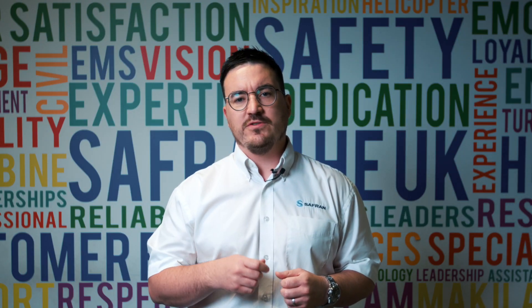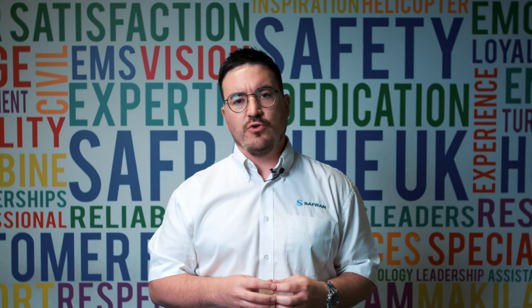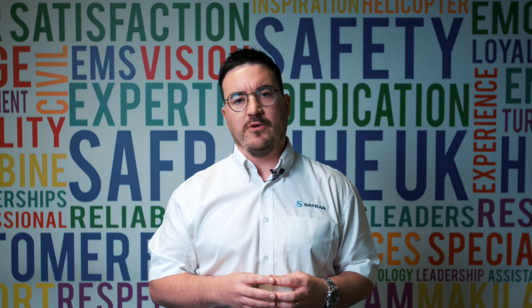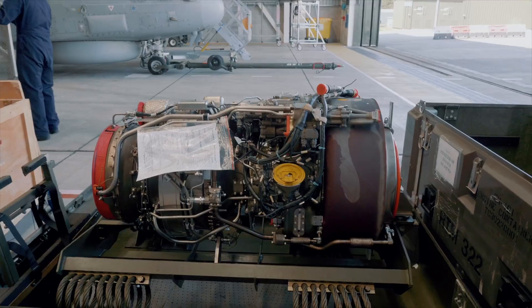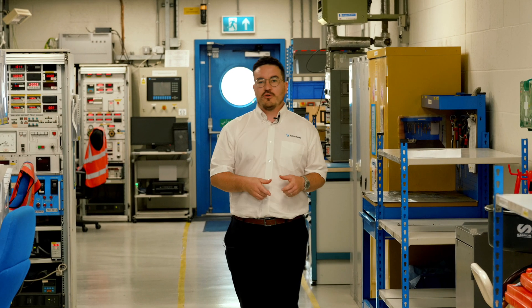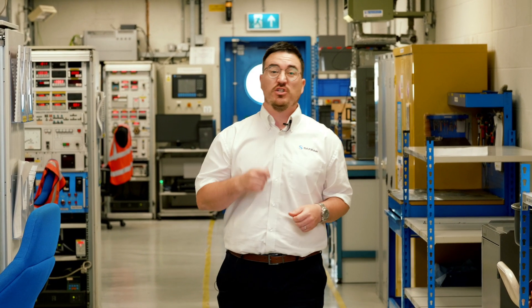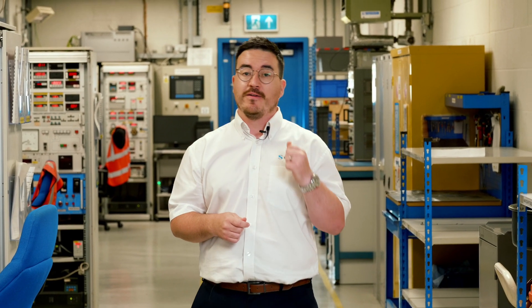Welcome to episode 6 of Safran's campaign to highlight the Oneto engine as a choice towards the new medium helicopter for the UK MOD. Because the core infrastructure is already in place in our facility in Fairham, Safran is in a strong position to provide rapid introduction into service by providing Leonardo Helicopters with an option to deliver engines within 12 months.